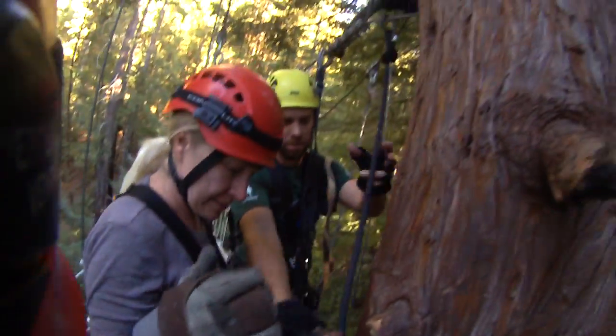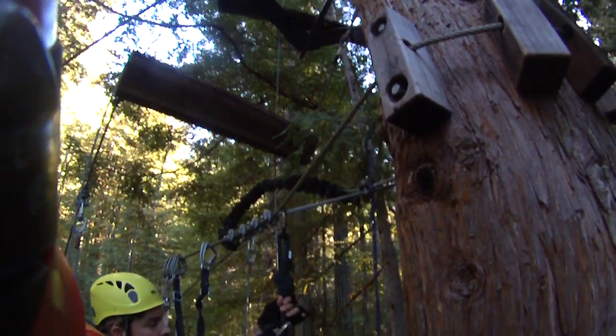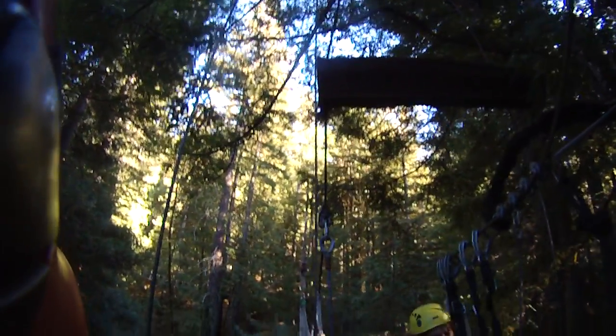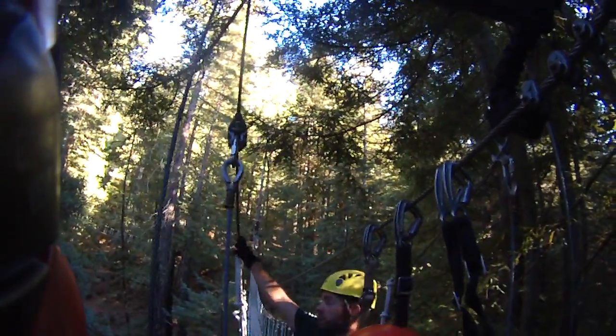All right, come on up here, Mark. This grid is pretty fun. Just one thing we ask is that you're not holding on to your lanyards or the top cable. You can hold on to the sides and up top.